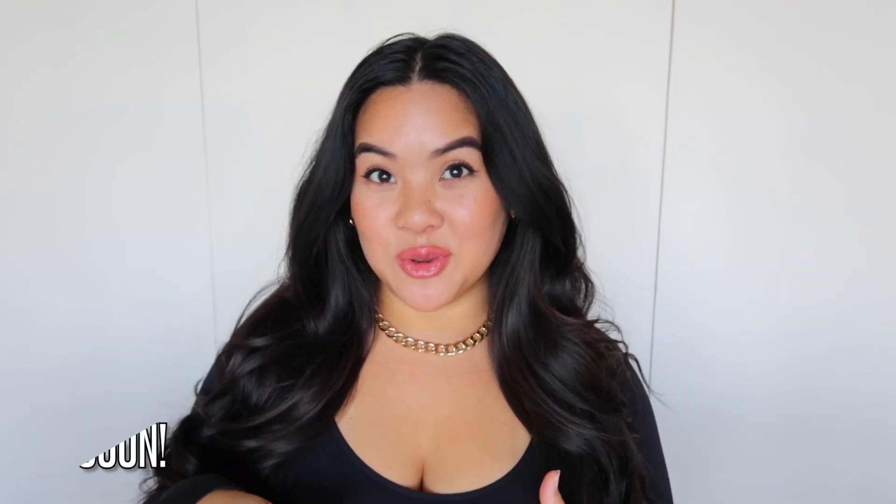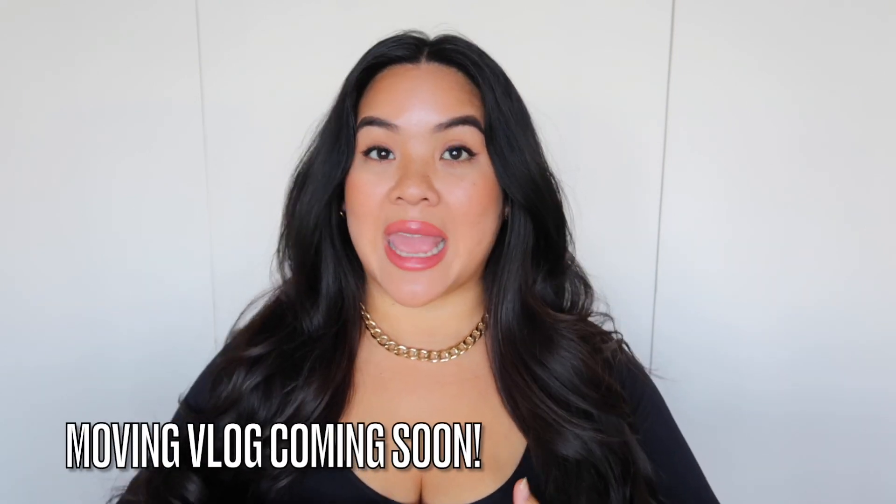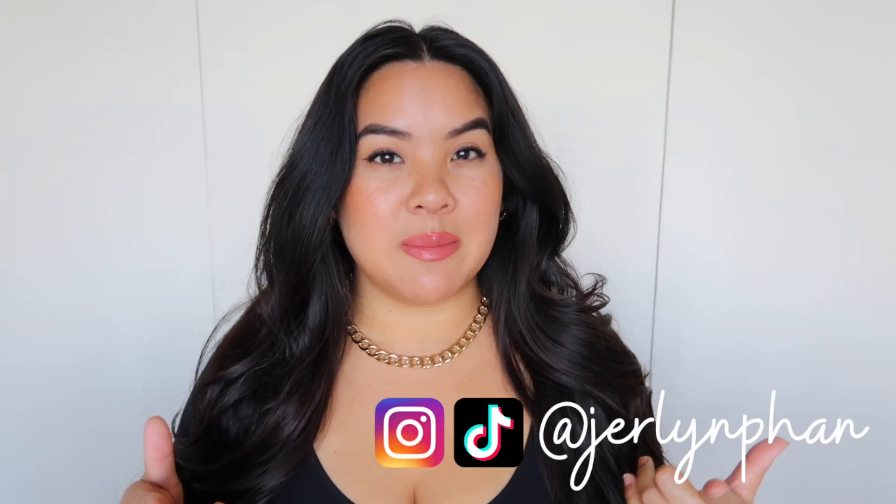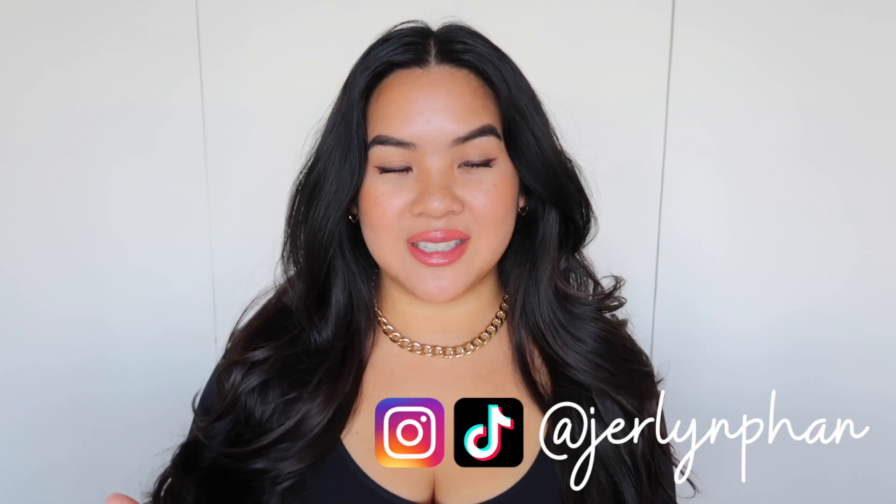Hey everyone, welcome to today's video! I'm excited to be here. You can probably tell there's a difference in the background — my boyfriend and I actually moved into a house. If you follow me on Instagram you already know, and if you don't, definitely check it out because I do real-time updates there. YouTube gets the full vlog with moving clips, posted later. So if you want real-time updates, follow me on Instagram.